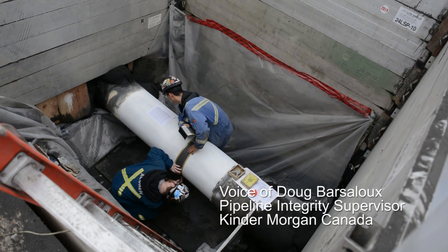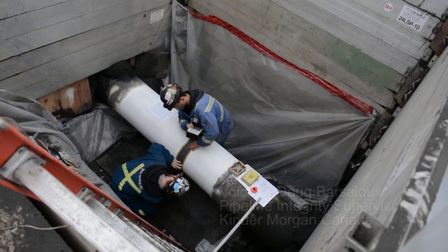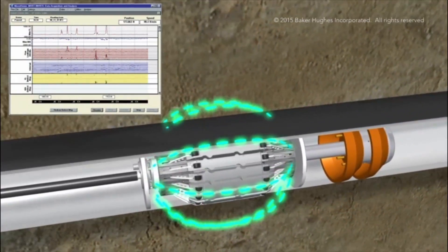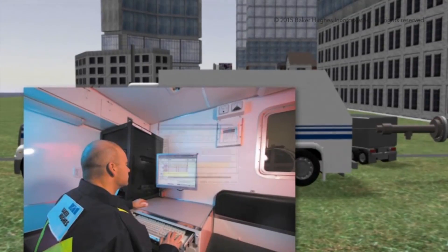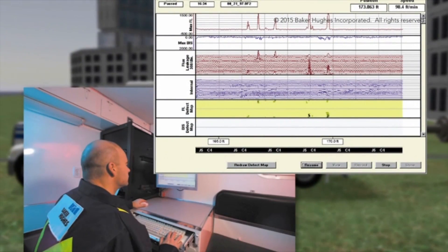An integrity dig is an opportunity for us to validate what our smart tools or our pigs are telling us. The tool goes whizzing by at five kilometers an hour, gathering data through its entire run. Effectively what you're seeing here is the tool was run, data analyzed, and some respective features were identified for confirmation.